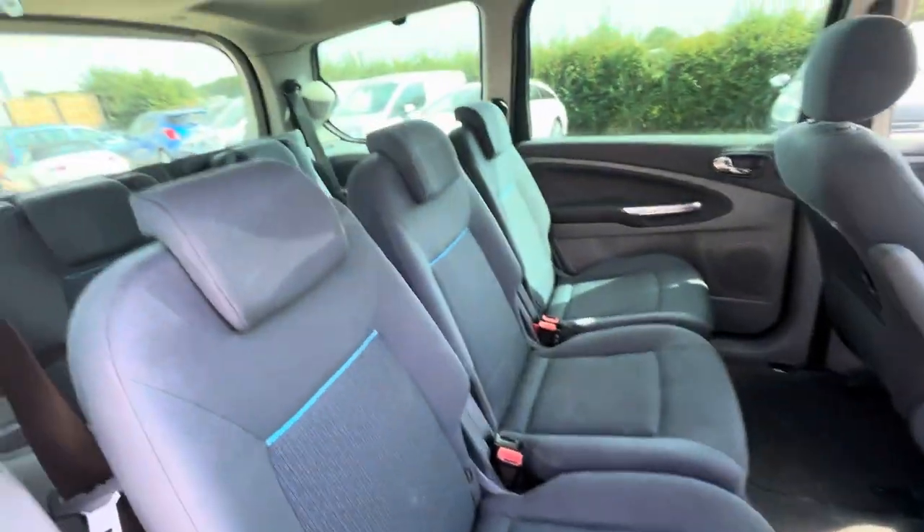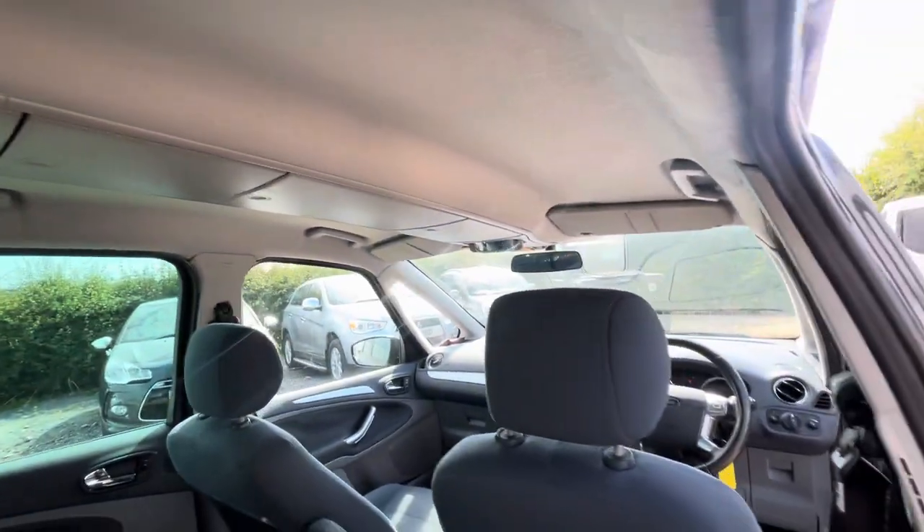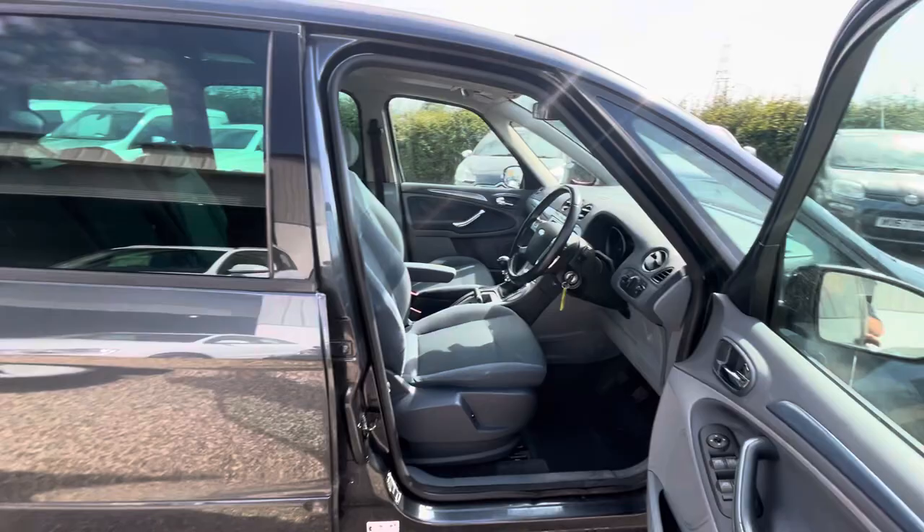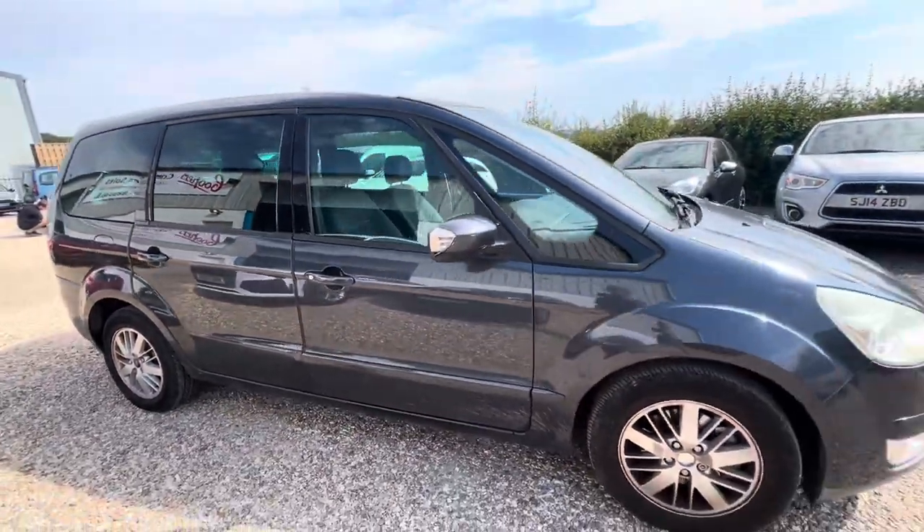Seats go backwards, forwards, fold up — all sorts of stuff. It's got a roof storage system, rear tables. So yeah, if you're looking for an honest, genuine people carrier on a budget, then here we go.